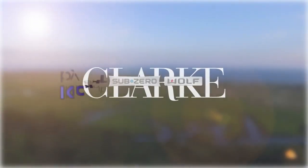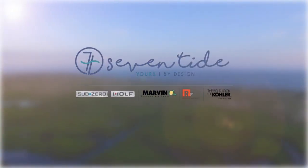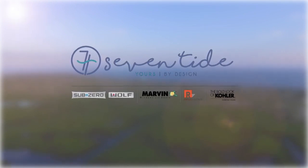New England Living is brought to you by Clark, Sub-Zero & Wolf, and Kohler Signature Store by Supply New England. And of course, please stop into the all-new Seven Tide in the Seaport District in Boston.